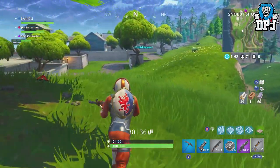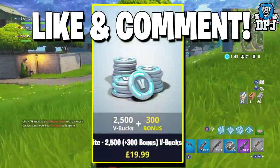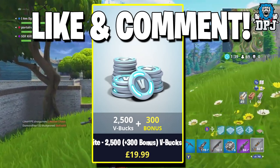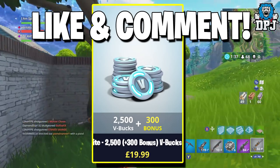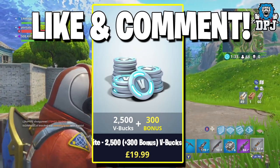Before we go any further, I am giving away 2800 V-Bucks. To win, simply make sure you subscribe to my channel, leave a like on the video, and drop a comment down below. Winners are picked and contacted via YouTube direct message on a Friday, so good luck!